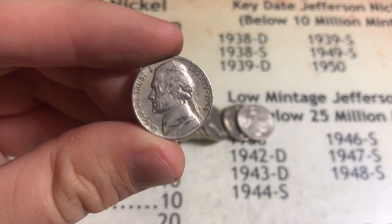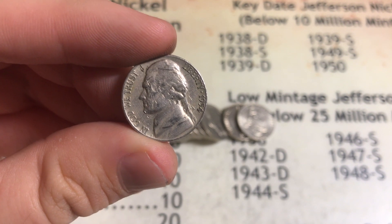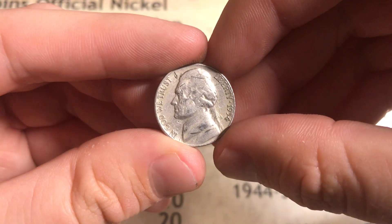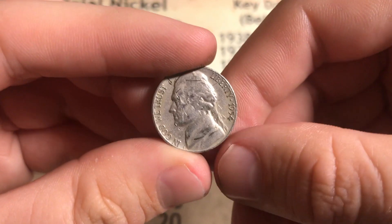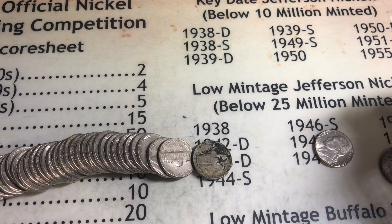I just got done cleaning the buffalo so we're able to see the other side that was just black. I'll show that at the end so you guys can be surprised on how well it cleaned up. That roll 13 ender still gives us two points.